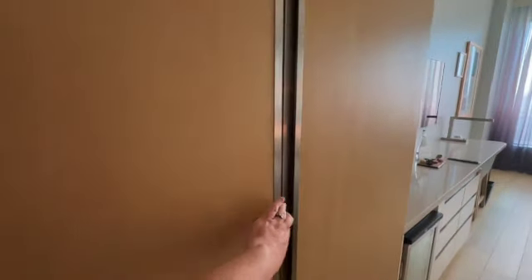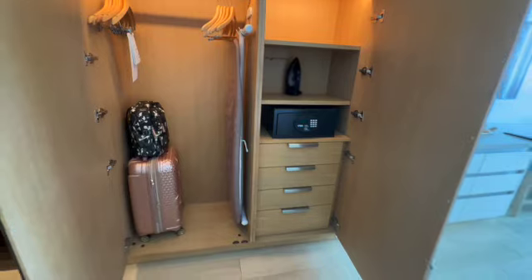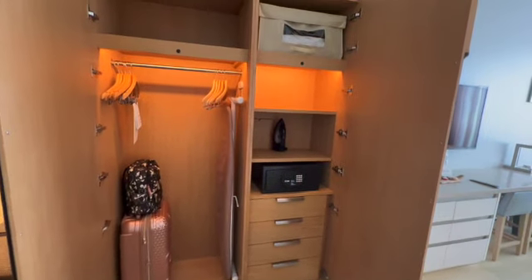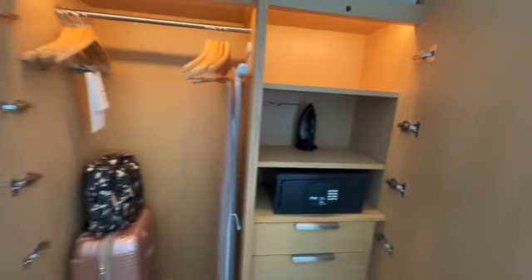Right here you have storage and a nice mirror where you can look and get ready in the morning. And then there's this giant closet — I've got to show you how big this closet is because you can store a lot of stuff in there. I already put my stuff in there, but we've got drawers, a safe, an iron — lots of storage.